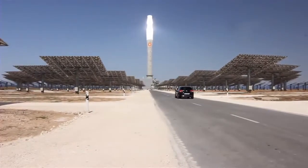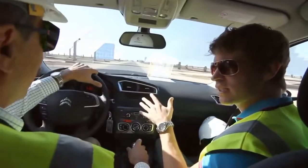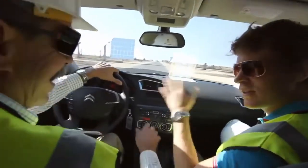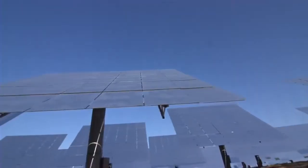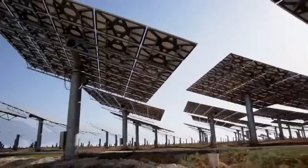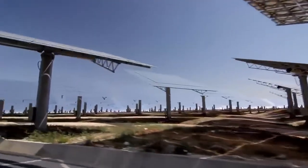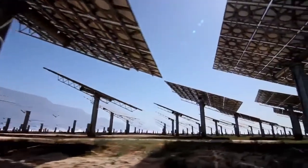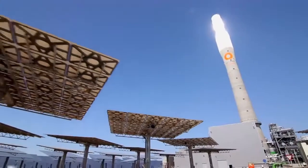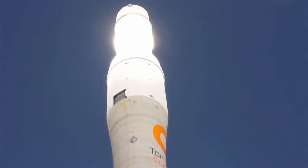Photovoltaic is like one of the fastest growing energy sources in the world at the moment, but these aren't photovoltaics, are they? No, not at all. They are just glass mirrors, reflecting the light on top of the tower. The reflected sunlight from the 2,650 heliostats combined can generate enough electricity to power 25,000 homes, but only if they're all pointing in exactly the right spot.